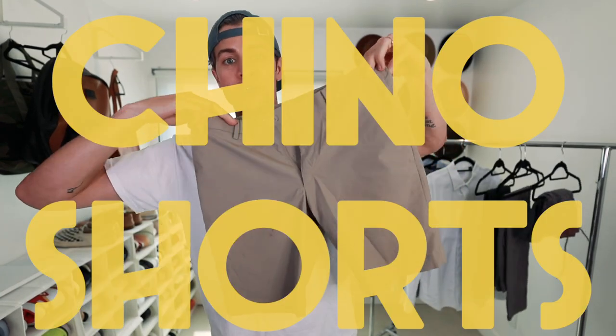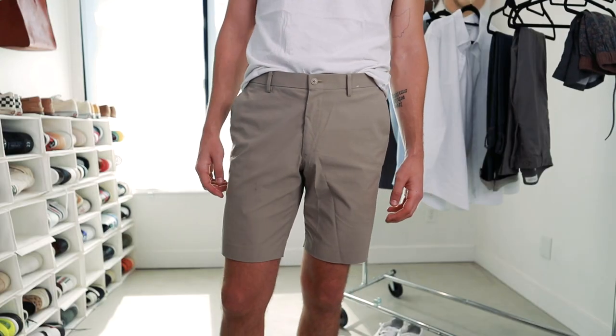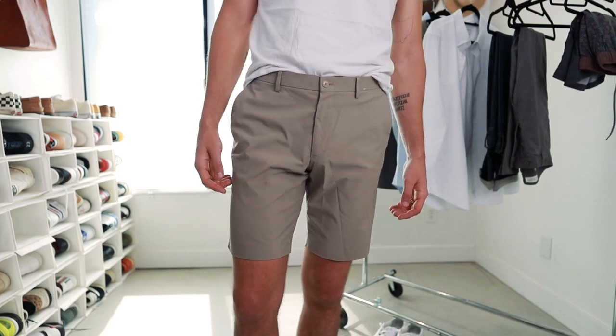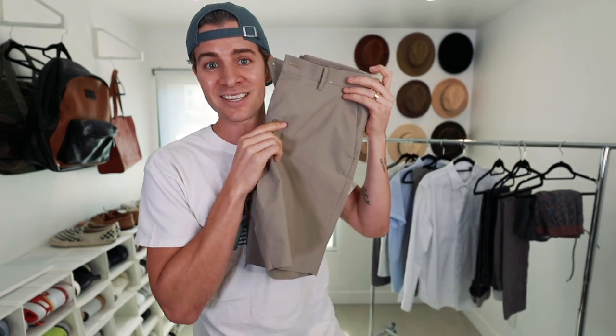Next up in the bottoms category is a pair of chino shorts. These are a khaki color, from Uniqlo, in a moisture-wicking material — technically golf shorts, but you can still style them with any of these tops. If you want to be a little bit more dressy, throw them on with the button-up shirt. If you want to be super casual, wear them with the tank top or just a basic t-shirt.